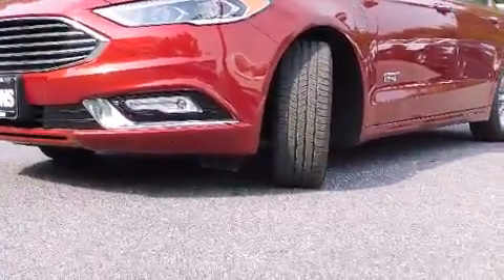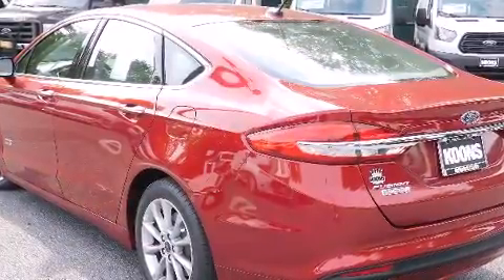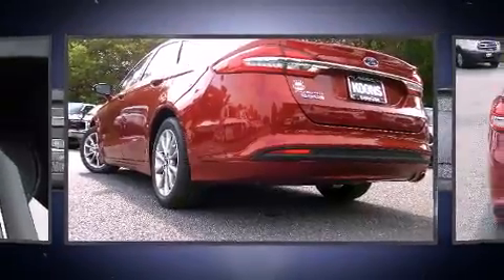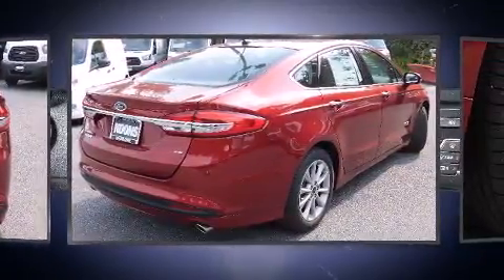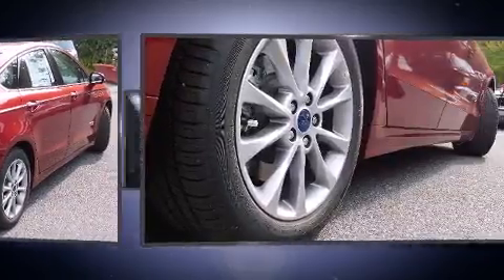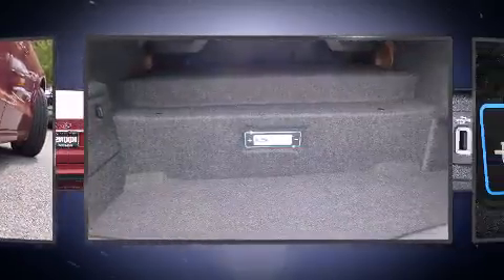A wealth of standard features means that you no longer have to sacrifice. Like power windows, mirrors, and seats, delay-off headlights, speed sensitive wipers, a built-in garage door transmitter, a trip computer, automatic dimming door mirrors, heated seats, and more. Premium sound drives 11 speakers, providing you and your passengers a sensational audio experience.